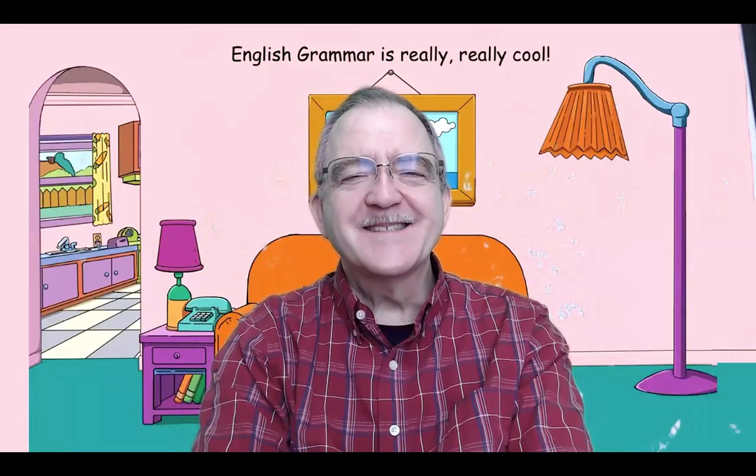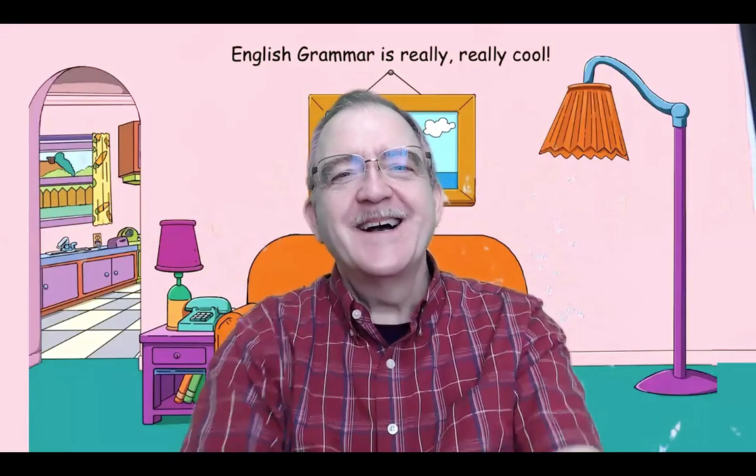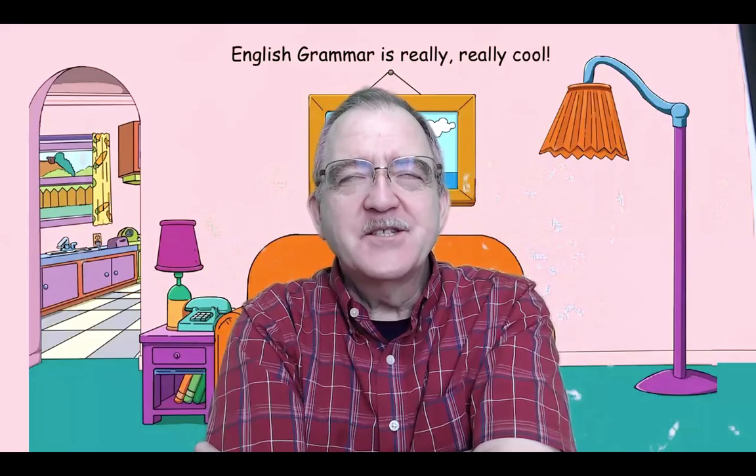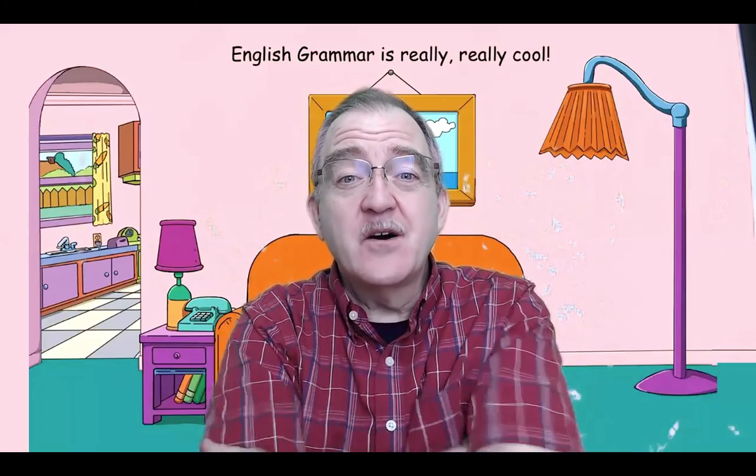Welcome back to class. This is video two, and English grammar is still really, really cool. I want you to study just and already. I'm going to do this very fast, and then you're going to do some work from Murphy's Grammar.